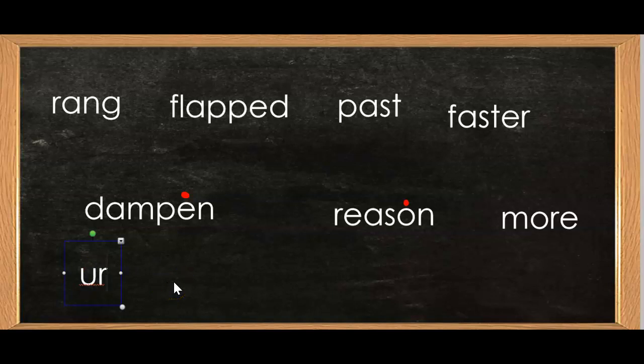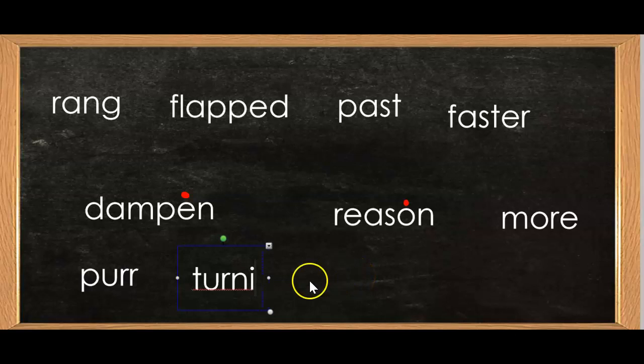Sound: Er. Which er, boys and girls? U-R says er. Sound: Puh. The two er's just make one sound: Er. Word: Purr. The kitten will purr at night. Sound: Er. Which er? U-R says er. Sound: Mm. Sound: Tuh. What word do we have so far? Turn. Very good, boys and girls. Sound: I. Sound: Puh. Word: Turnip. We ate turnip greens last night for dinner.